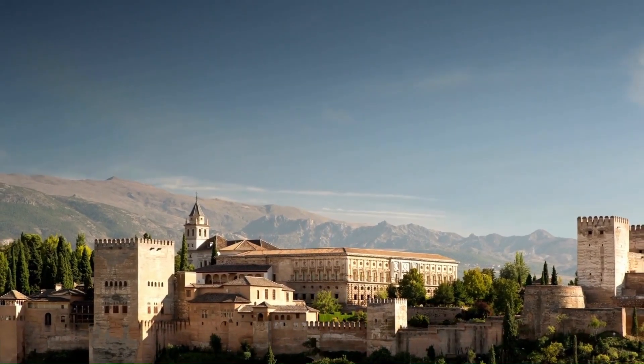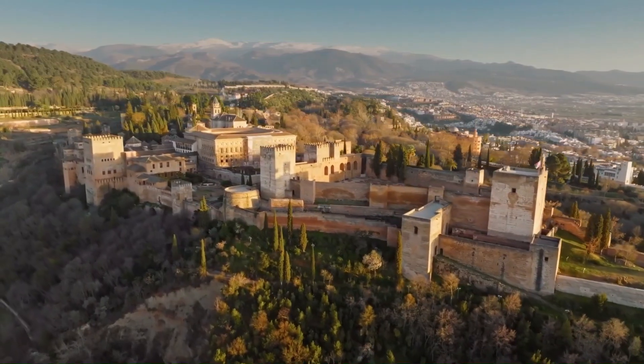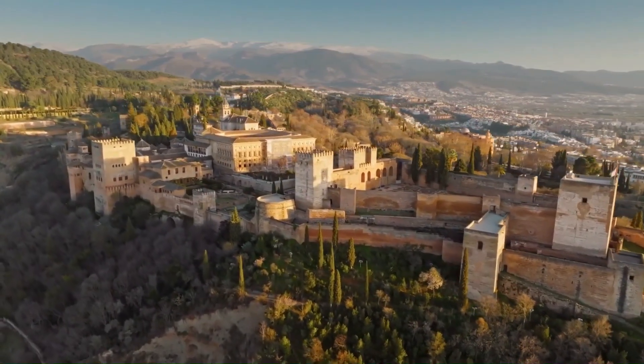The complex consists of several sections, including the Nasrid Palaces, the Alcazaba Fortress, the Generalife Gardens, and the Palace of Charles V.